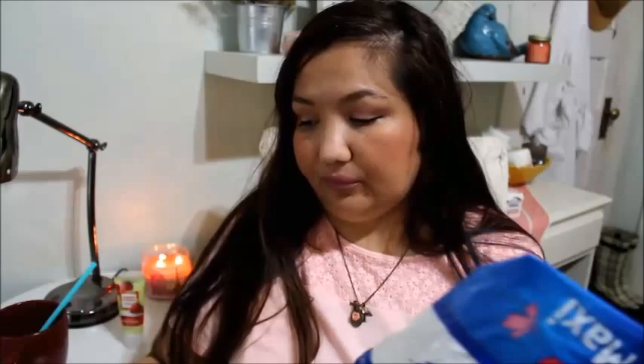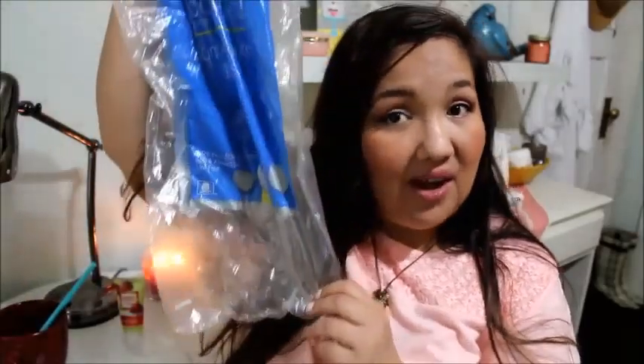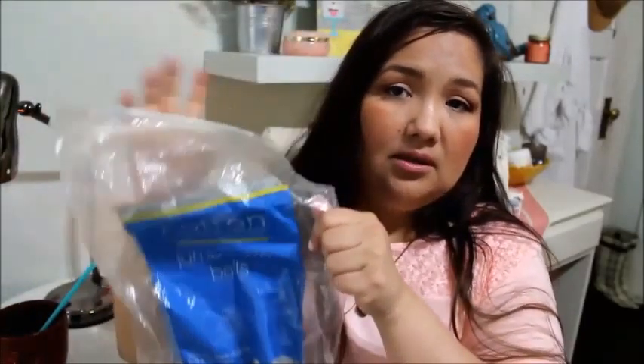Moving right along, I have a package of Equate super maxi pads — we all know what those are for. Also a jumbo size bag of cotton balls, all gone. I use these for everything but mainly nail polish removal. Of course I got a new bag of those.